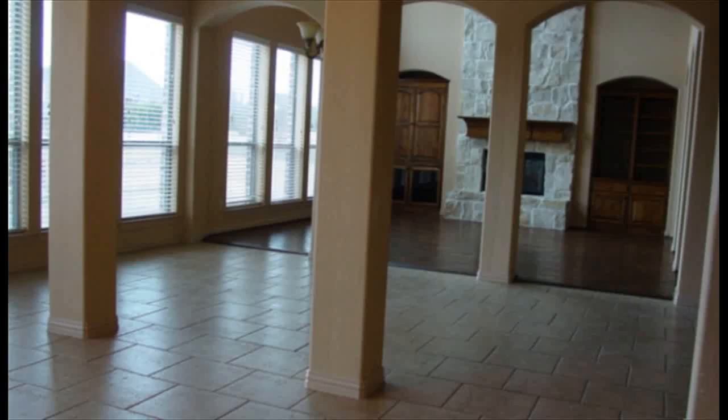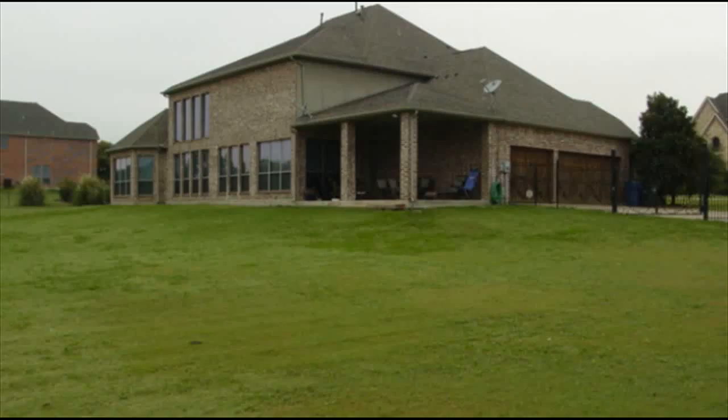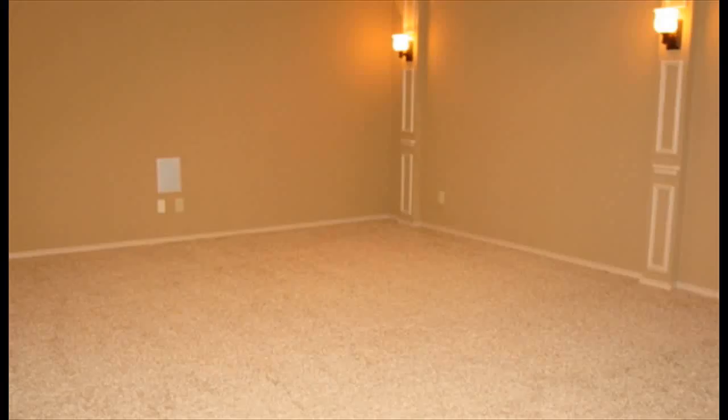The gas double ovens provide you with abundant cooking space. Beautiful granite countertops, lots of drawers, and solid wood cabinets. The wooden cabinetry, custom lighting, and backsplash give you the feeling that you are in a custom kitchen. Off the kitchen is the large utility room with a full sink and cabinets.